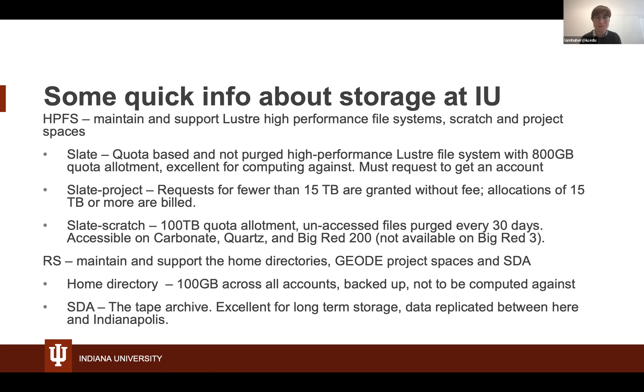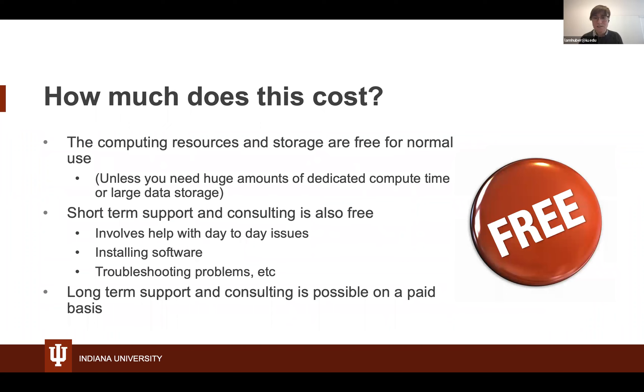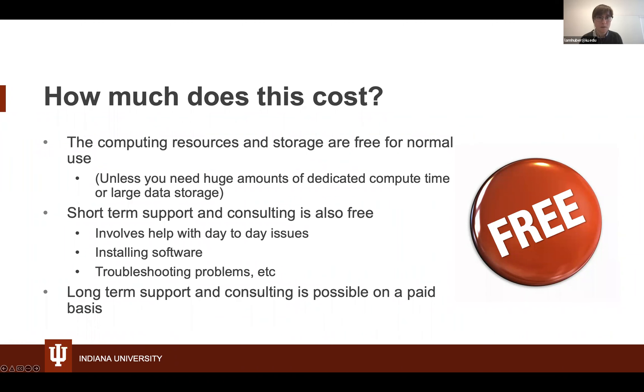With all this storage and computing power available — how much does it cost? It is all free for normal use, unless you need huge amounts of dedicated compute time or larger data storage. Short-term support and consulting is also free — we're happy to help with day-to-day issues, installing software, and troubleshooting problems. Long-term tailored support and consulting is also possible on a paid basis. We have a variety of email addresses filled with helpful people, and our groups all work closely together, so you don't need to worry about which email to send to — it'll end up in the right place.